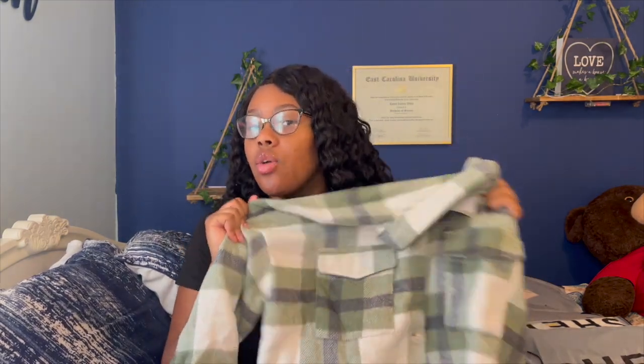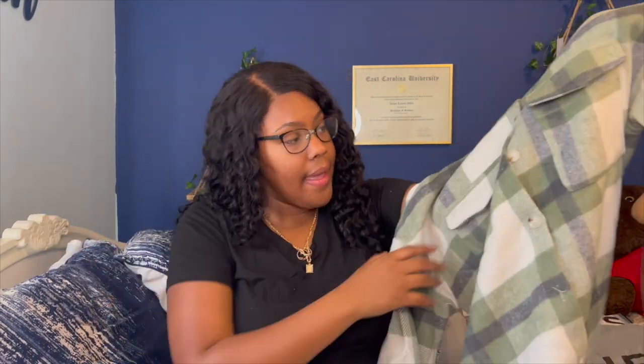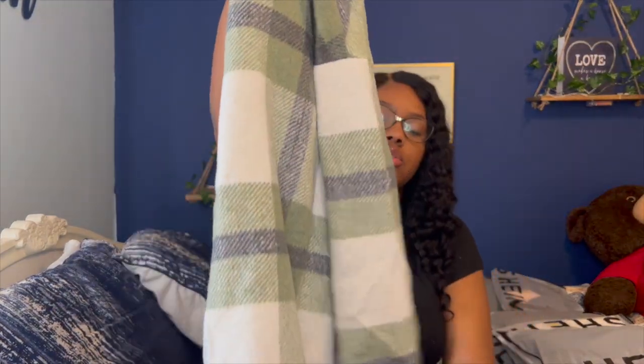Next I got another flannel shacket — shacket, shirt-jacket, whatever you want to call it. Shein did what they needed to do with these — they are really good and thick quality. Nothing tops Shein, but I don't really expect the best quality from them, and this is so good. I got another flannel from them in my previous haul. They weren't over 30 dollars, and I got this green one because I got some olive green dunks — this one just looks so cute styled with those.